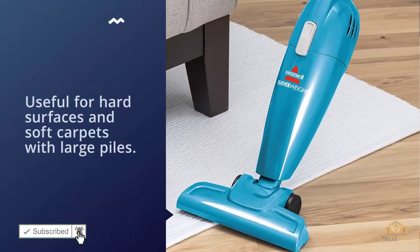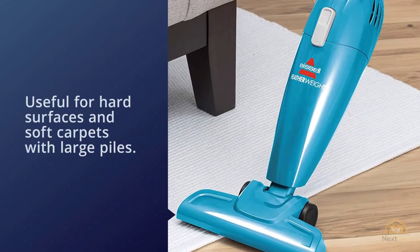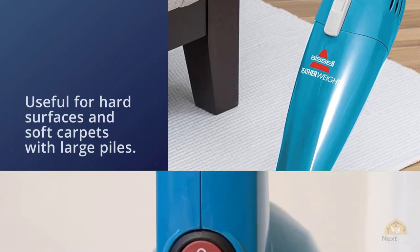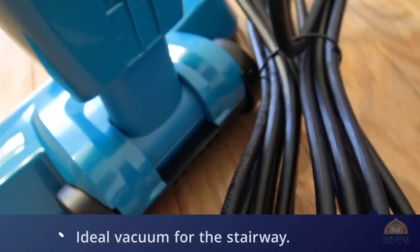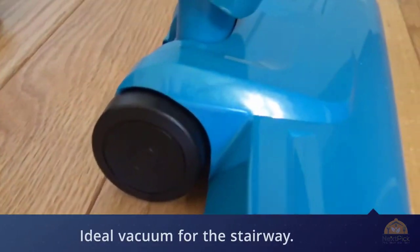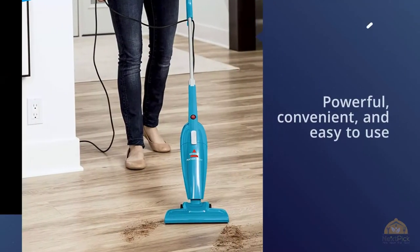The Featherweight Stick Vacuum is light as a feather, but the ease of the device does not affect its efficiency. This vacuum can quickly absorb almost any specification of dirt at hand. It is also useful for hard surfaces and soft carpets with large piles.